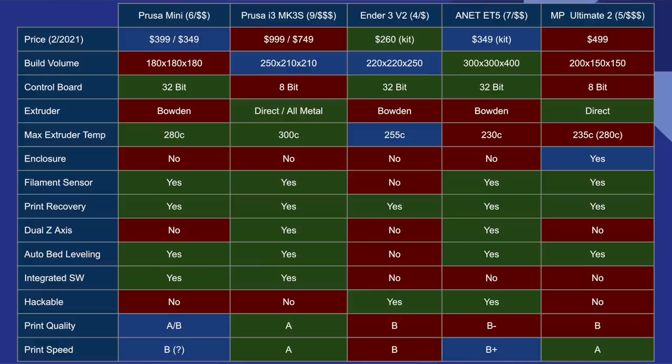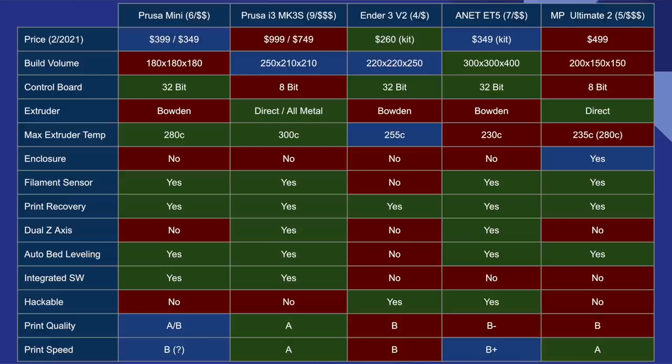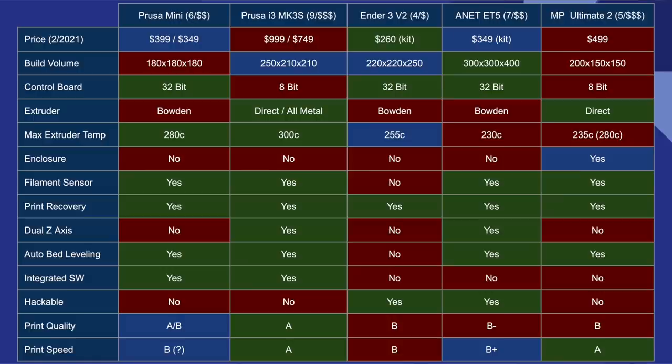On this screen, we see five 3D printers — two Prusa printers and three non-Prusa printers. There are many more options you could choose from, but the approach I'm going to take should help you evaluate any combination of printers and decide what's right for you. Those cells in green I view as an advantage for that printer. Those in red are not necessarily a disadvantage, but a feature that may be lacking. Those items in blue are more or less a toss-up.